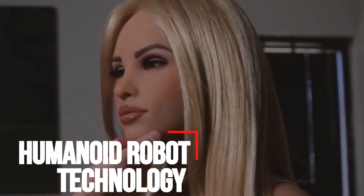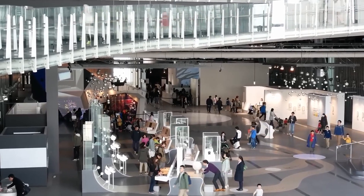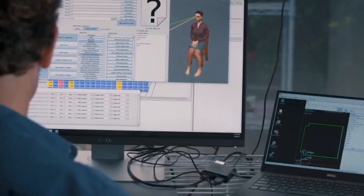Humanoid robots are used for research and space exploration, personal assistance and caregiving, education and entertainment, search and rescue, manufacturing and maintenance, public relations, and healthcare. The process of inventing a humanoid is quite complex, and a lot of work and research is put into the process.